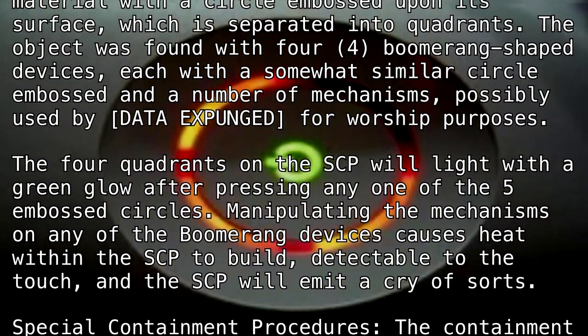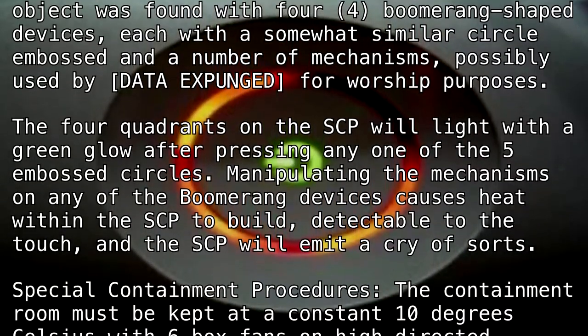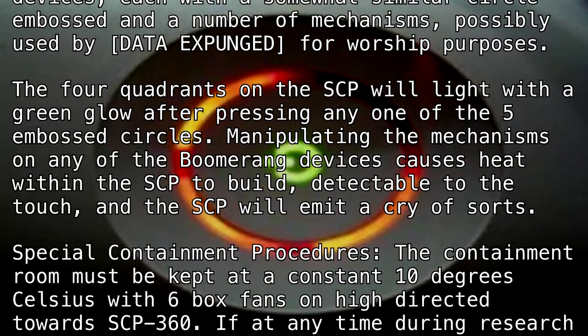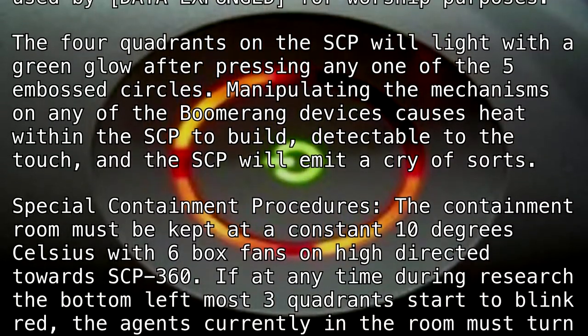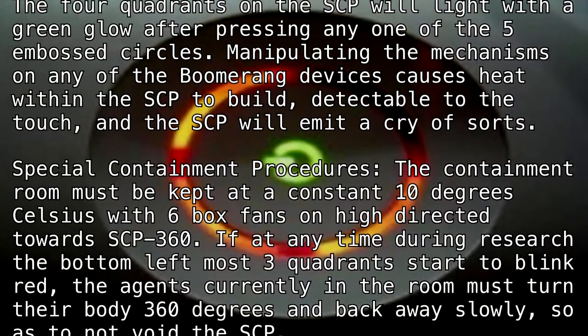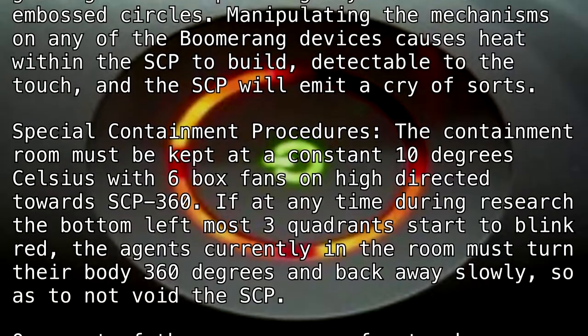Special Containment Procedures: The containment room must be kept at a constant 10 degrees Celsius, with six box fans on high directed towards SCP-360. If at any time during research the bottom-leftmost three quadrants start to blink red, the agents currently in the room must turn their body 360 degrees and back away slowly so as to not void the SCP.